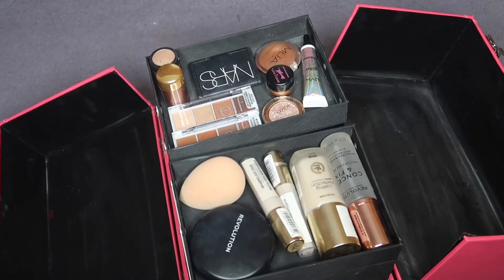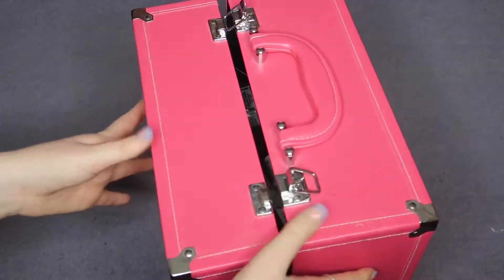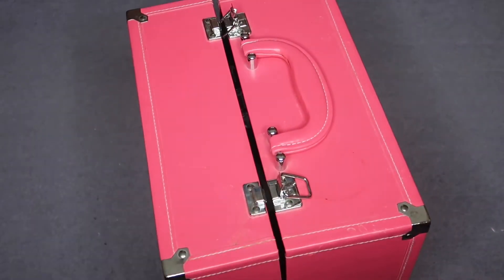Without further ado, if you want to see what's in my beauty box, carry on watching! So this is what it looks like when you first open up the box. This box was given to me from my mum's friend — I think her daughter had it for a long long time before me. It is good quality but it is really old now, so I will be getting a new box.